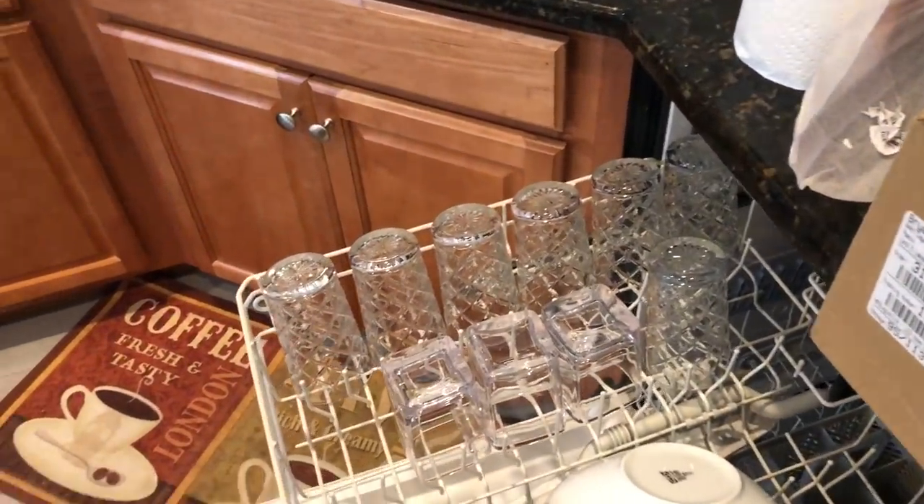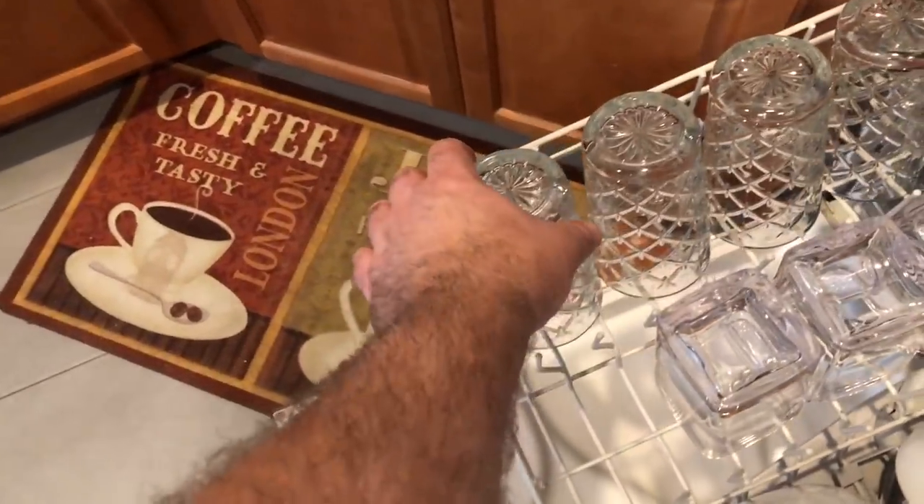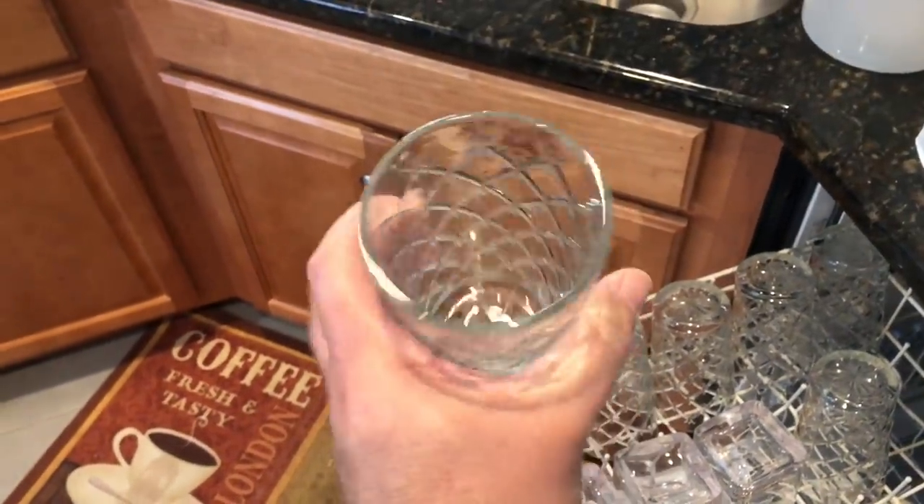I misunderstood the guy when I was placing the order. We wanted 20 of these glasses — these are what the wife liked — and they're okay. I prefer these old-school ones.